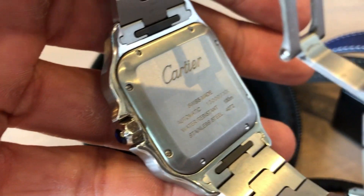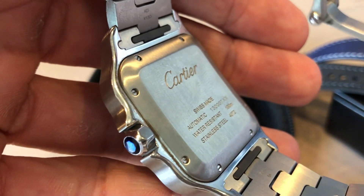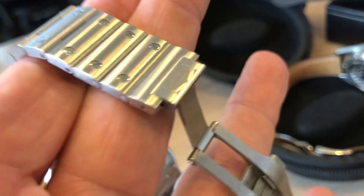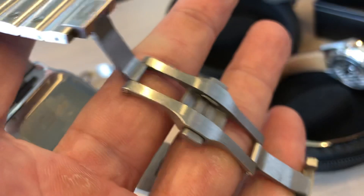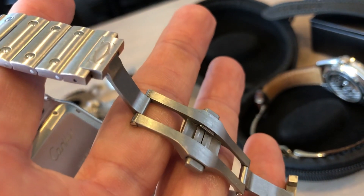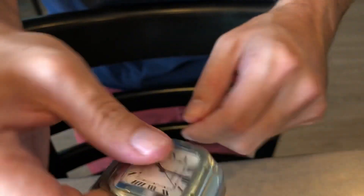Lance is showing me the back of the case and how the watch works. You can see on the crown it has a synthetic sapphire gem, which is a really neat feature. We're also looking at the very cool bracelet and how it closes with a butterfly clasp — it locks into place and you're good to go.